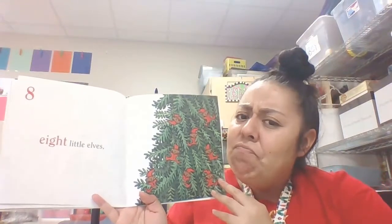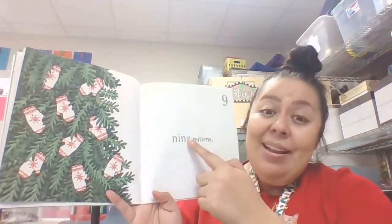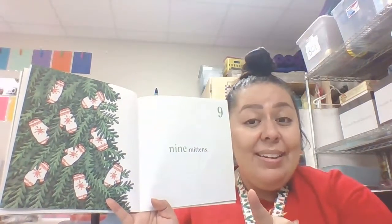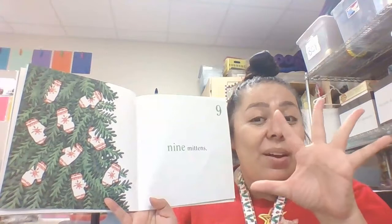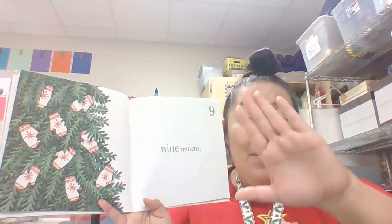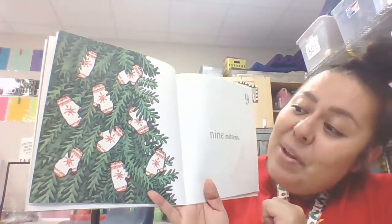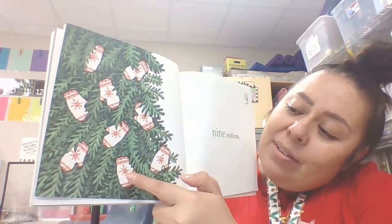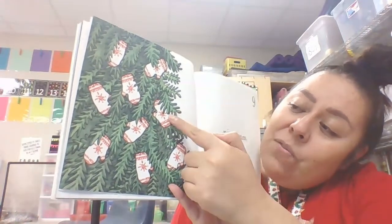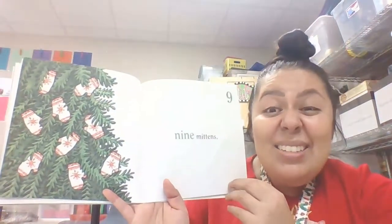What comes after eight? Nine. Nine mittens. Now remember mittens — are they the ones with all the fingers or two big holes? Two holes: one hole for the thumb and a big hole for the rest of the fingers. There are the mittens and there's nine of them. Let's make sure: one, two, three, four, five, six, seven, eight, nine. There's nine.